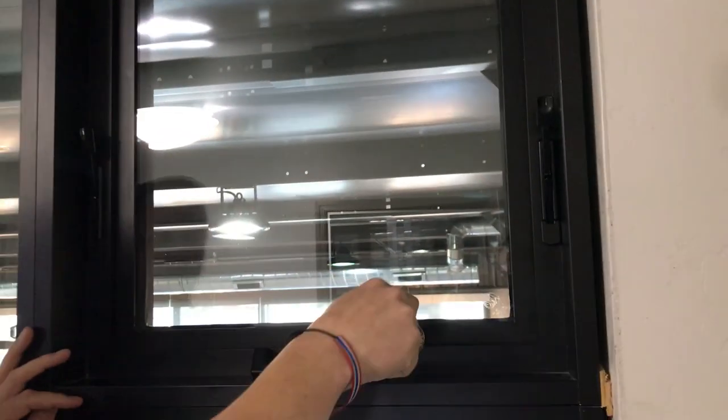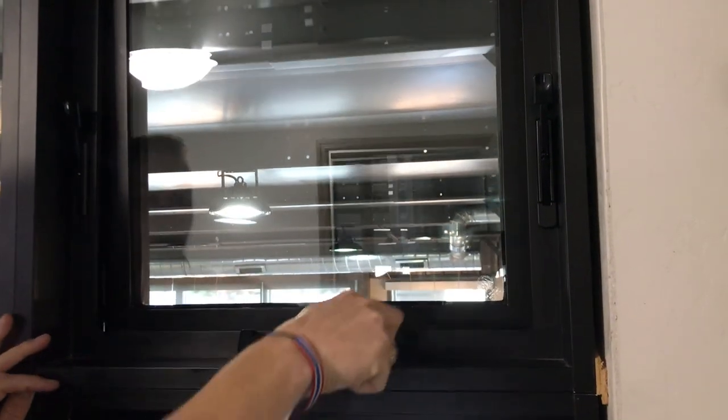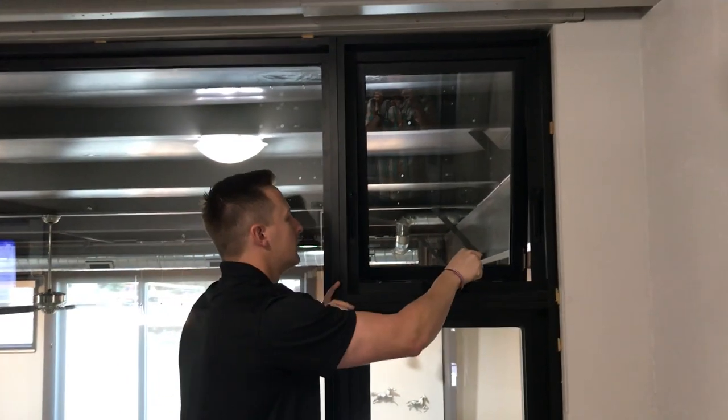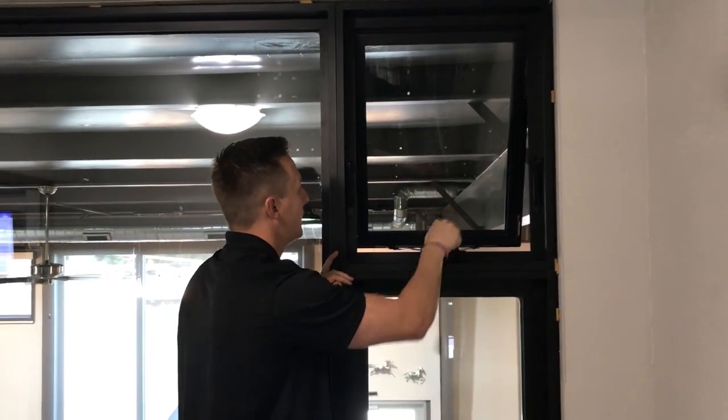We'll open this — super clean and contemporary, very modern. As we continue to release this performance line, keeping that contemporary look was a big key in getting product to market. Get that completely stretched out.